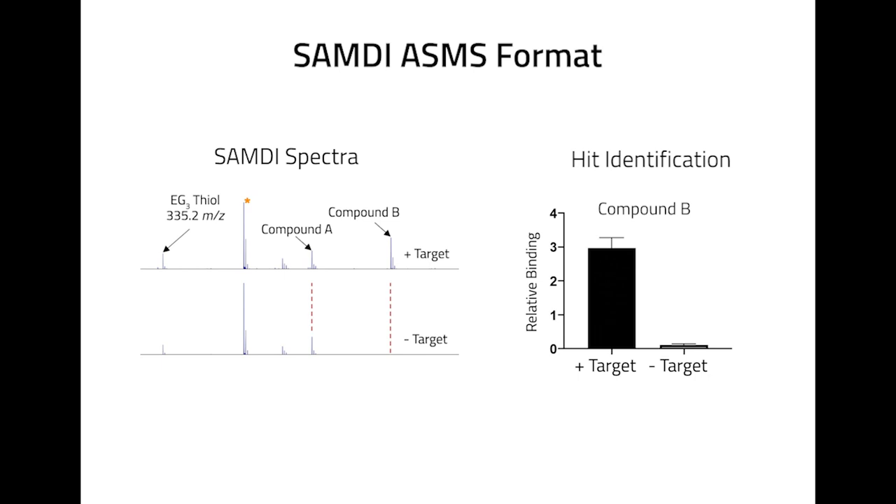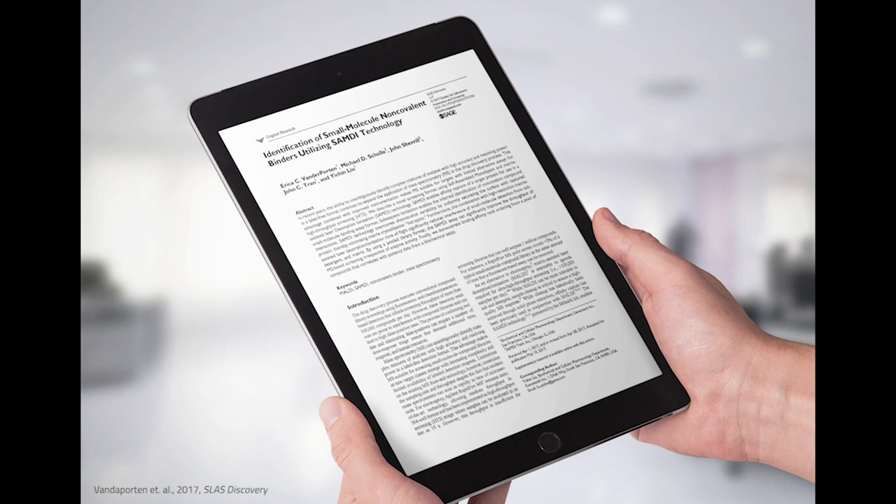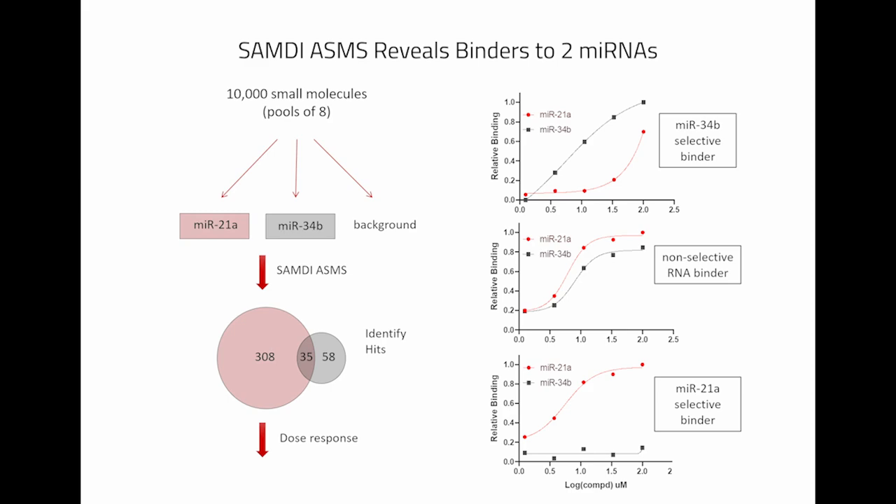Importantly, the monolayer, in addition to minimizing non-specific absorption, also serves as an internal standard to ensure mass accuracy and compare binding across large-scale screens. Genentech recently reported the use of SAMDI ASMS to characterize small molecule binders to the base kinase, and our internal discovery team has identified small molecules that bind to microRNAs implicated in diverse cancers. It will be exciting to see how SAMDI ASMS continues to be a game-changer for small molecule drug discovery for diverse targets and disease areas.